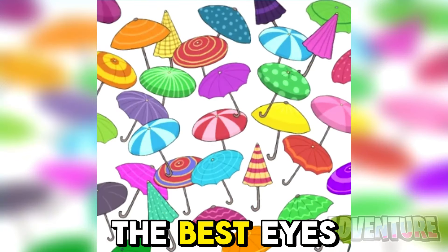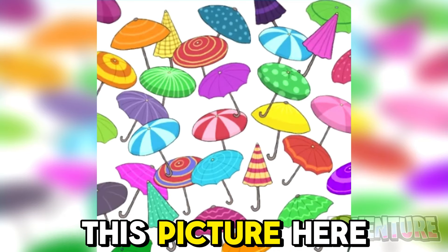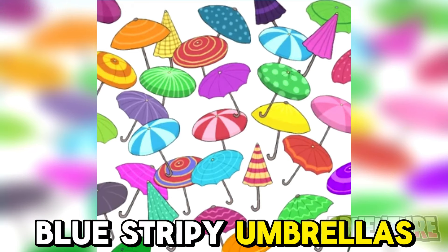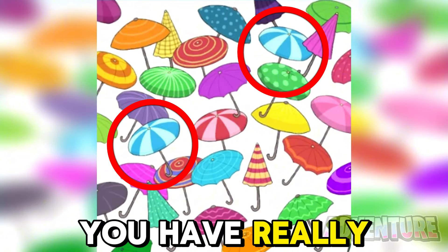Only people with the best eyes will be able to find the two blue stripy umbrellas in this picture. I'm only going to give you five seconds, so let's see if you can find them. The two blue stripy umbrellas were these ones right here. If you found them, it means you have really good eyes.